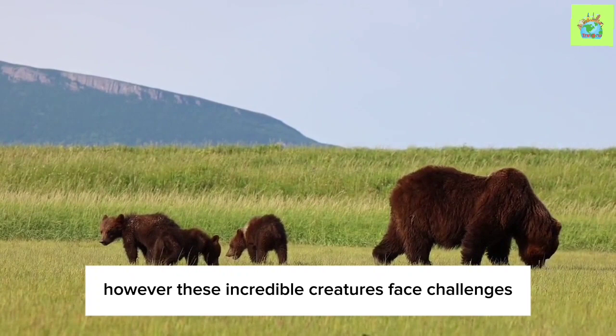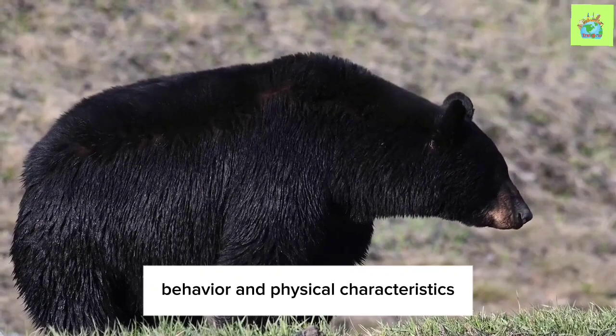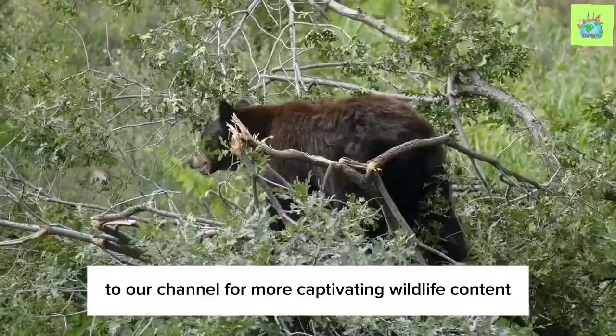However, these incredible creatures face challenges such as habitat loss and conflicts with humans. Conservation efforts are vital to protect the future of the American Black Bear and ensure its continued existence. By understanding their habitat, behavior, and physical characteristics, we can develop a deeper appreciation for these magnificent animals and work towards their conservation. Thank you for joining us on this exploration of the American Black Bear. Don't forget to subscribe to our channel for more captivating wildlife content.